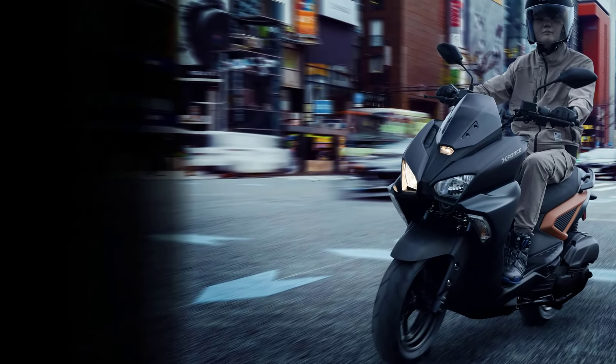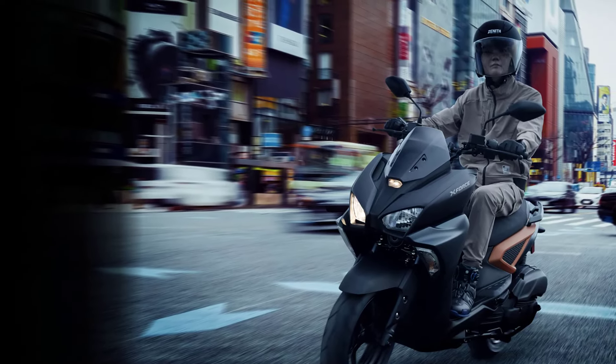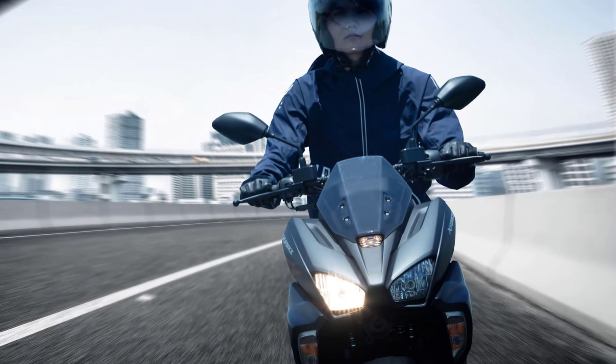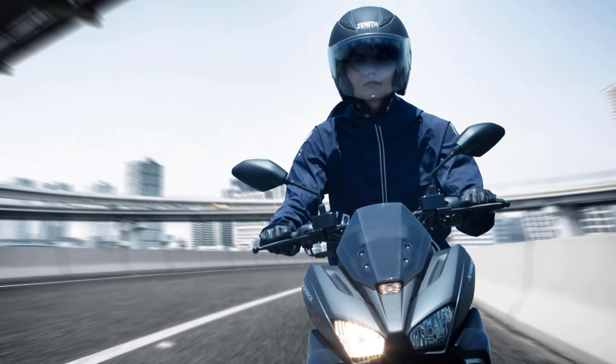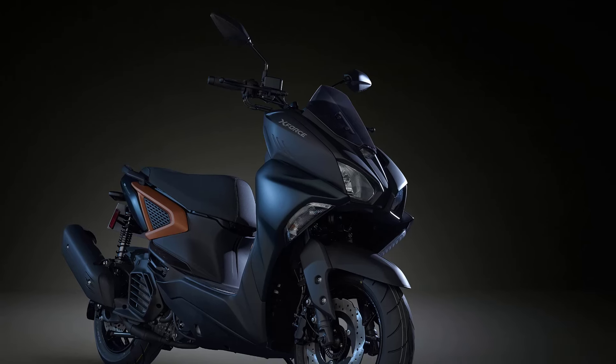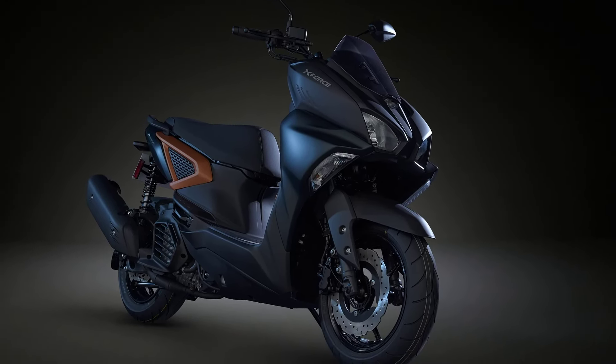Recently, the Yamaha X-Force 2024, the newest premium scooter, was launched. In Japan, it is the first official place the bike will come with an aggressive design. It has a high built-in sportiness and comes with a complete system of features.